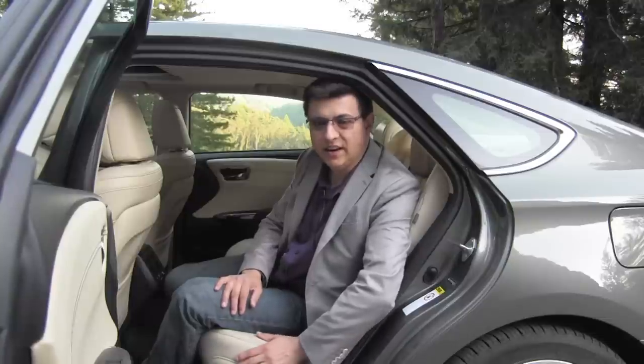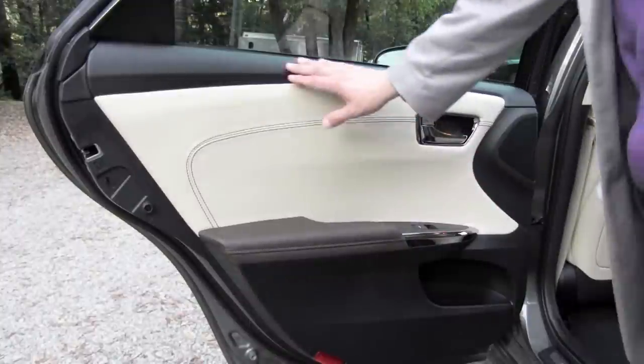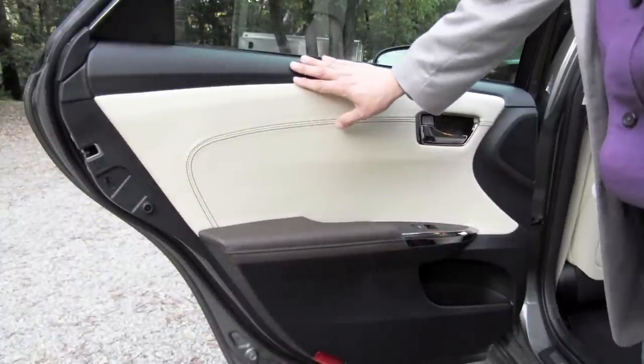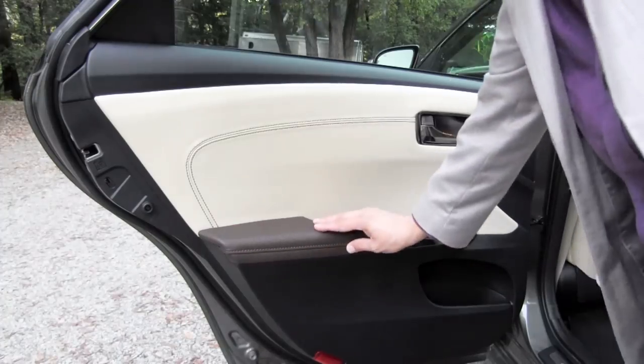One option that Toyota deleted for 2013 that made me a little sad are the reclining rear seatbacks — they were manual in the old Avalon and optional, but I really did like them. Unlike most cars, the trim on the doors doesn't get worse as you go rearward. This is exactly the same setup as the front door: we have the soft-touch upper, the stitched pleather middle, and a stitched pleather armrest.